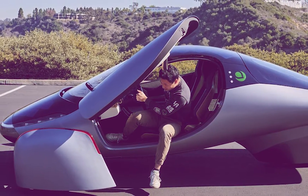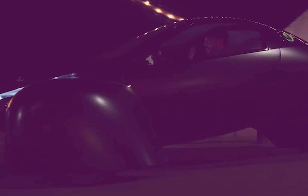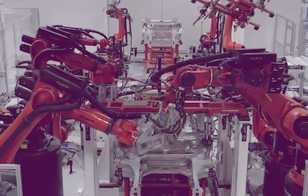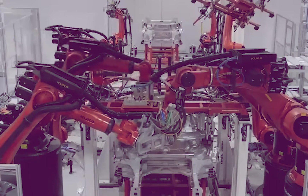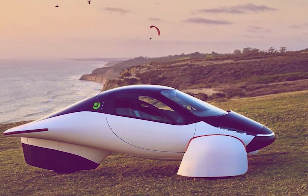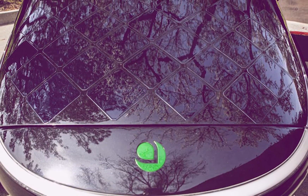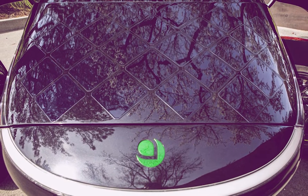From 2006 to 2011, Aptera's first implementation collapsed during liquidation because it was unable to secure low-interest loans from the Department of Energy's advanced technology program. Production plans were revived for 2019, and the three-wheeled vehicle is now marketed as a never-chargeable vehicle that can draw most of its power from integrated solar panels, while still supporting regular power outlets.